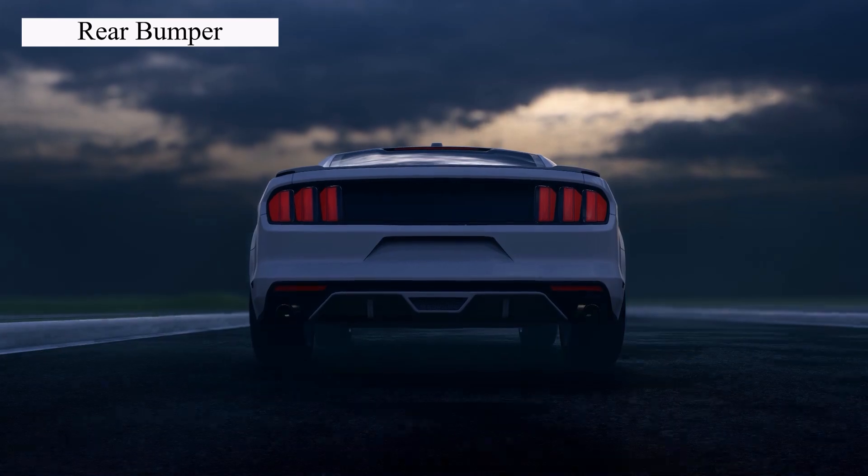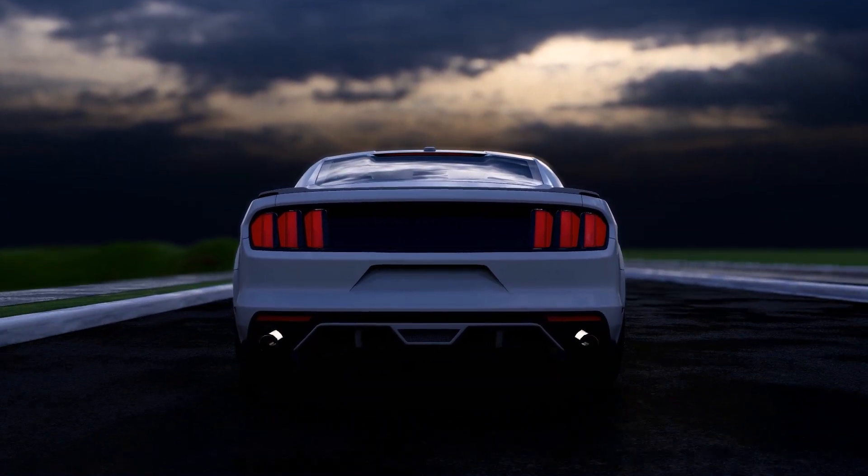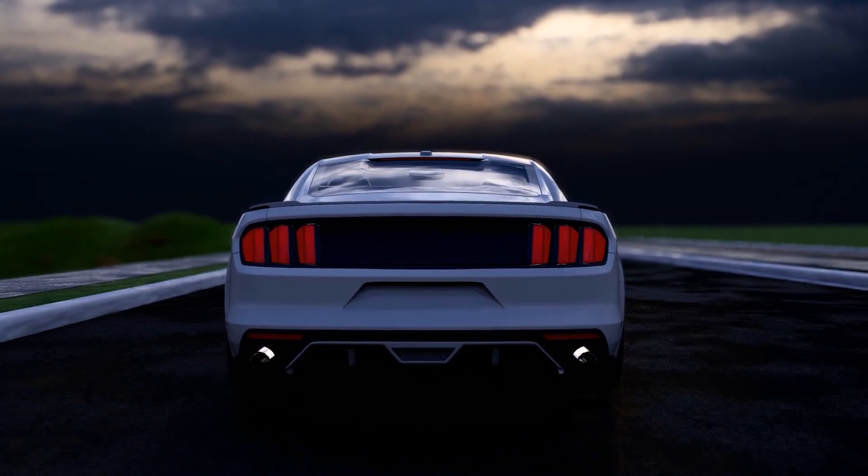Next up is the rear bumper. Like the front bumper, but at the back. It's there to save the day when you accidentally reverse into something.